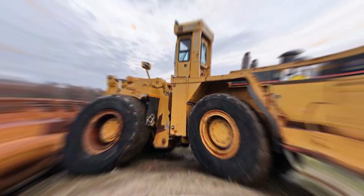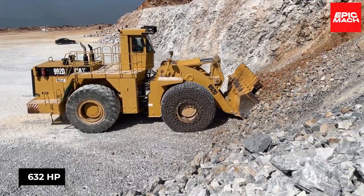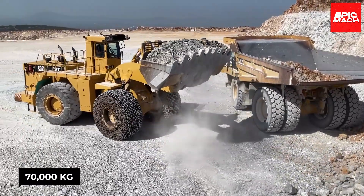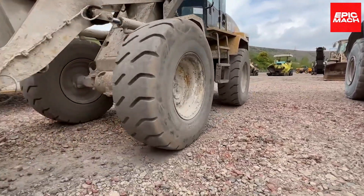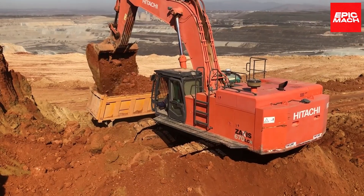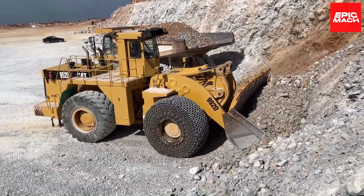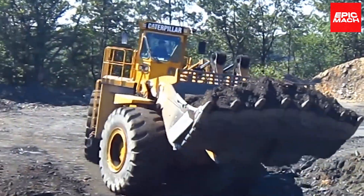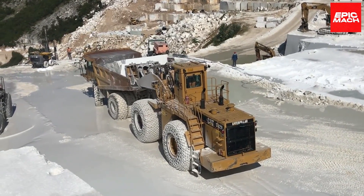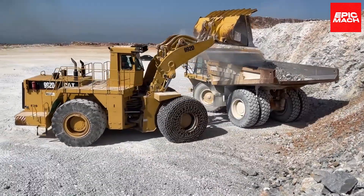The Caterpillar 992D is a technological marvel known for its power and efficiency. With its 632-horsepower engine and operating weight surpassing 70,000 kg, this machine is a giant in construction and mining. It utilizes intelligent machine controls to boost precision and productivity, and its stability and lift capacity excel at loading the largest mining haul trucks quickly and safely. The 992D's durable frame and components withstand repeated heavy loading cycles — when epic earth-moving abilities are needed, the 992D has the size and strength to dominate.